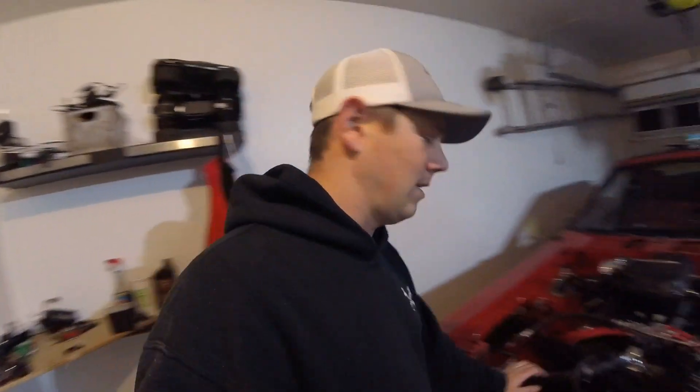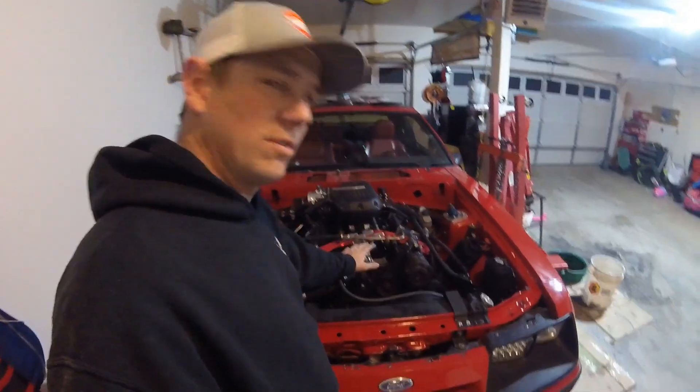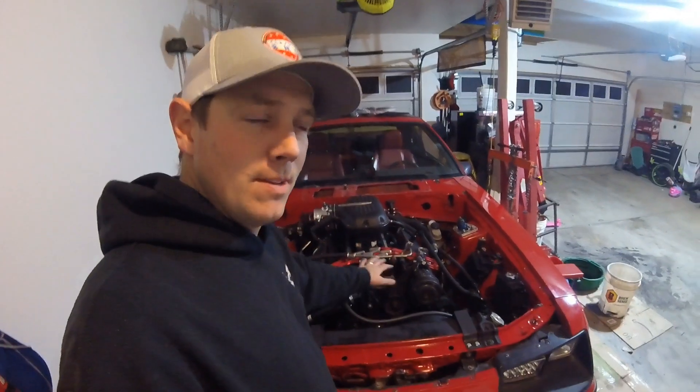Hey guys, welcome to the channel. Today we are working on buttoning up some more items with the 408 cleaver, and in addition to that I'm going to be checking the fluid in my transmission. I thought I'd make a public service bulletin for those of you who are in need of it - I've had some questions about what fluid to run in a T5 or a TKO transmission and why.